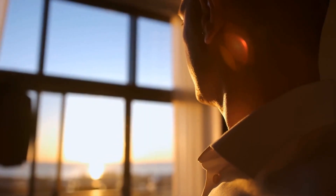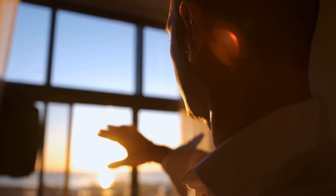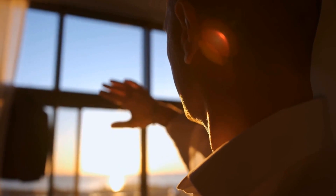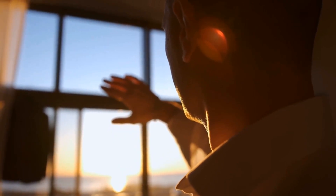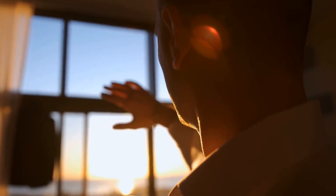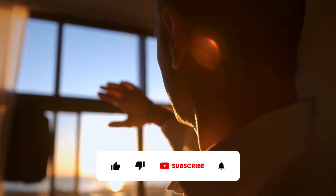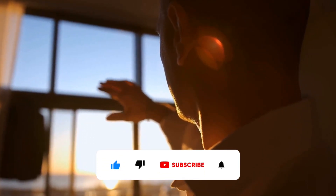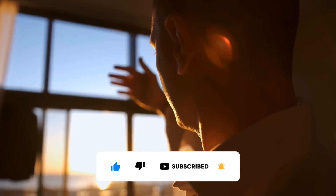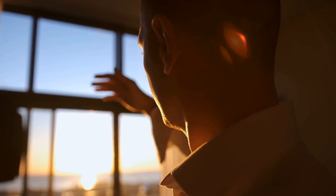And there you have it, my friends — the top 10 foods that can improve male fertility and increase sperm count. I hope this information empowers you to make healthier choices and prioritize your well-being. If you found this video helpful, don't forget to smash that subscribe button and hit the notification bell so you never miss out on my future videos. Until next time, stay healthy and stay awesome!